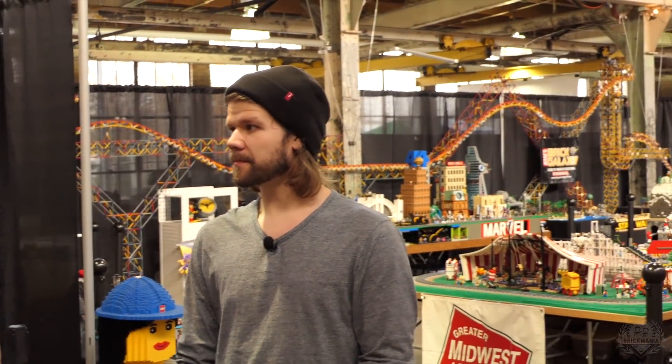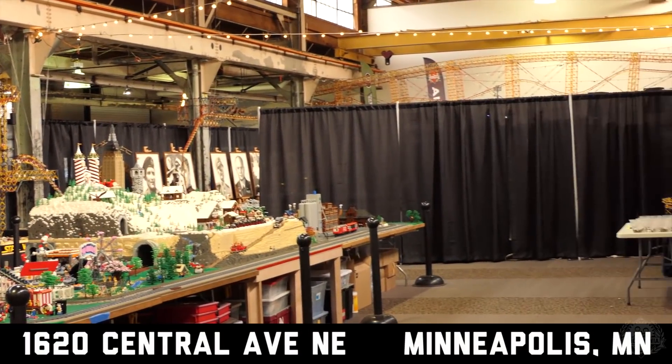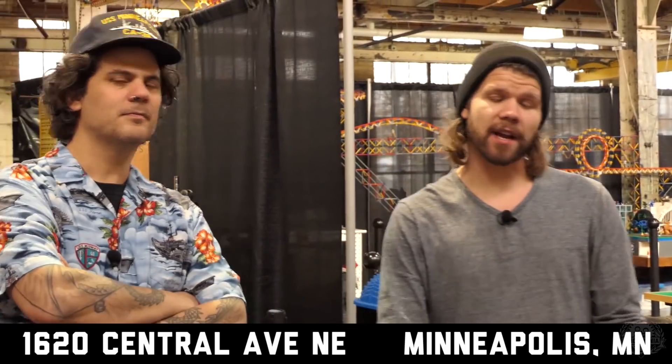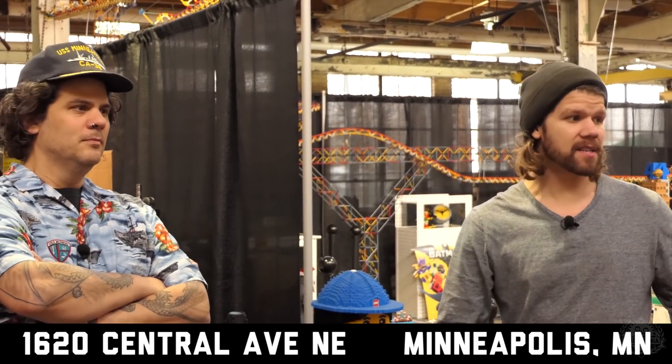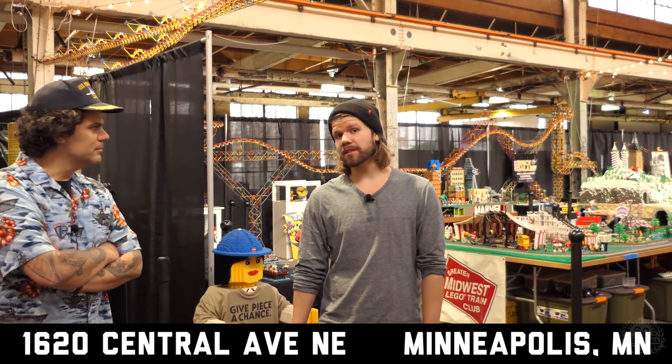The open house will be every weekend from the end of November through the first weekend of January 2018. We are located at 1620 Central Avenue Northeast in Minneapolis, Minnesota. For more information, check out brickmania.com. You can buy tickets there, read up on this, and check out other awesome videos as well. We'll put a link in the description where you can purchase the tickets.